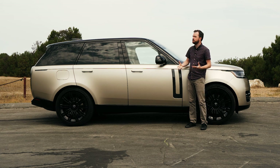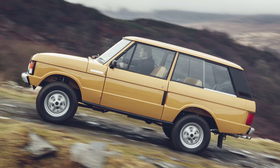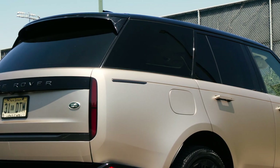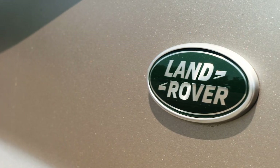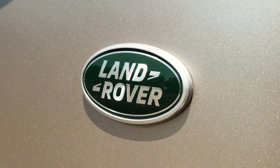Yet another element pulled from Range Rover's history are the blacked-out roof panels. Range Rover was doing floating roofs way back in the '60s, well before anyone else was, and it looks just as good here as it does on those historic models. Every First Edition comes in satin sunset gold metallic, a beautiful color that looks amazing under any light.